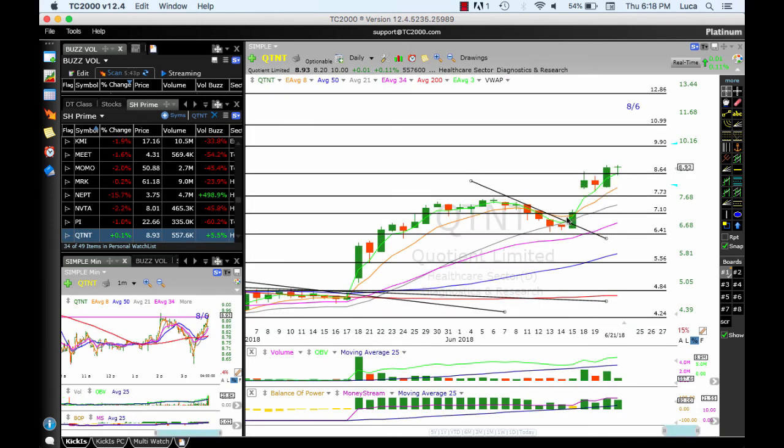UTNT continues to work — beautiful breakout. Reached two targets: 7.73 and 8.64, consolidated, broke out, and today continues the consolidation. In an ugly day like we saw in the market, this looks like it's going to go much higher. Looking for 9.90, 10.99, and 12.86.